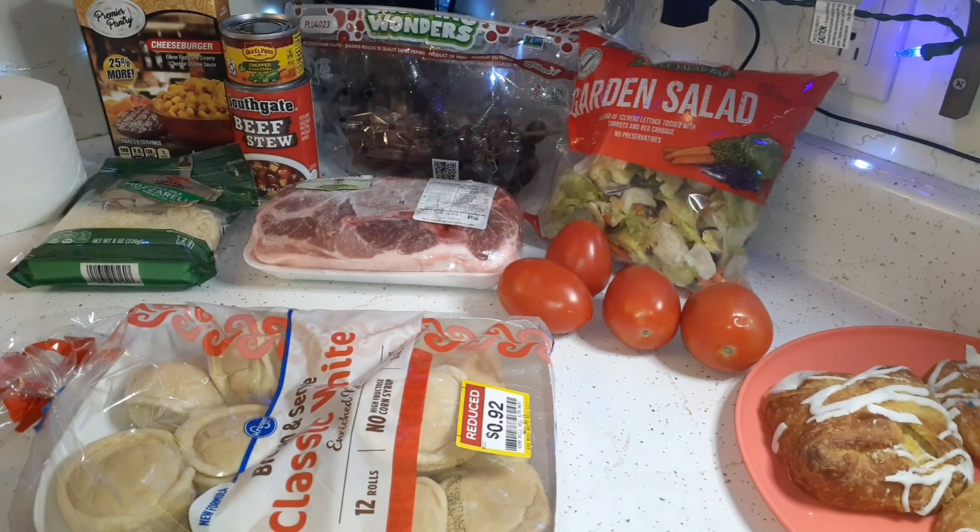I did go to Piggly Wiggly today, so I picked up a cucumber to throw in that salad as well. While I was there, I got that deal where you buy two boxes of Eggo waffles — two for five dollars on sale — and then you can get a block of Old Creamery butter for a dollar forty-nine, so I got that deal.